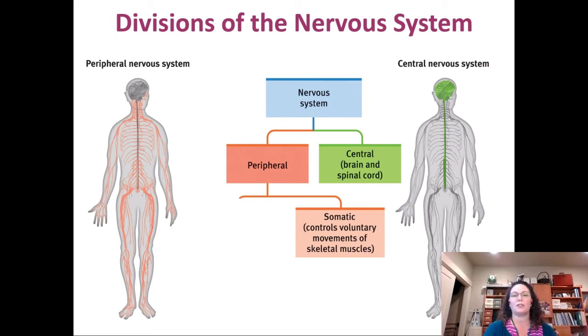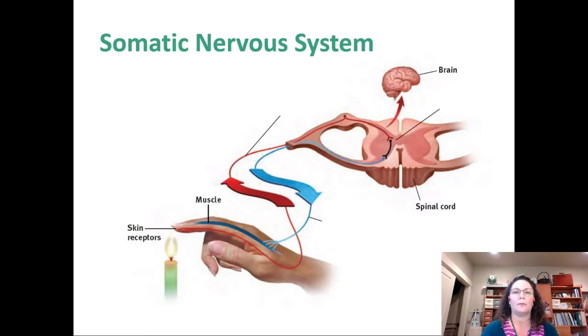The somatic nervous system not only controls movement but also collects information from the body. It includes two kinds of neurons. Sensory neurons collect information from our body — for example, here we have a person holding their finger over a candle, and the heat is being collected by sensory neurons. There are different kinds of sensory neurons for heat, poking, and pressure.